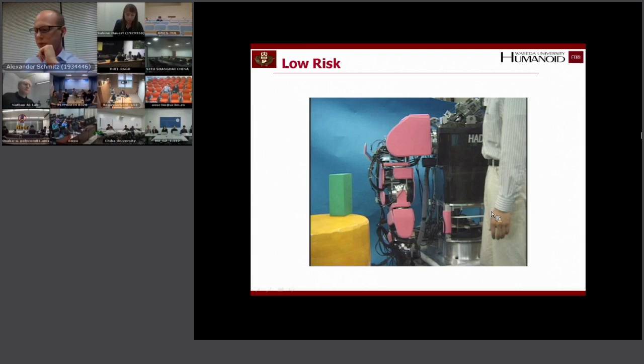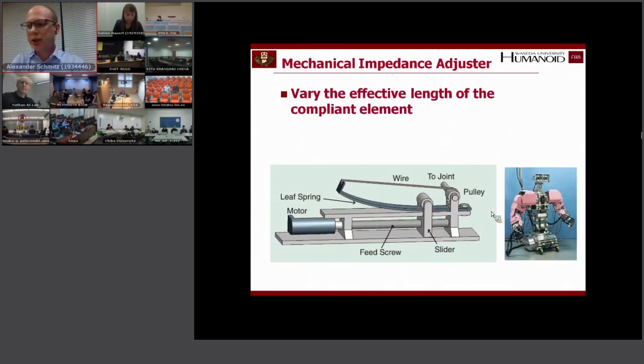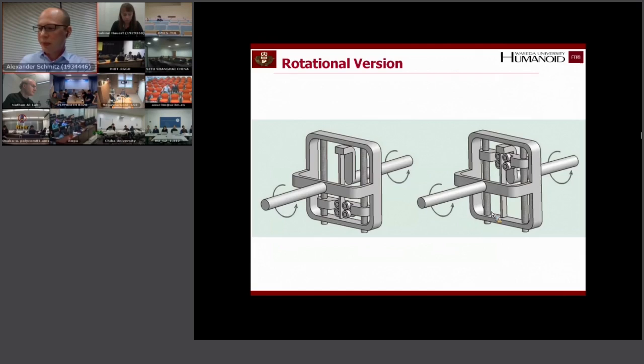This robot uses adjustable springs — a mechanical impedance adjuster. Because of this it can adjust the length of the spring, or rather the length of the effective compliant element. Sometimes you want to be very soft, but for other tasks you need to be very hard, so you can adjust it. They also made a rotary version of this. This is an early example of a robot that could actually adjust its compliance.